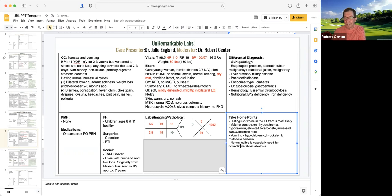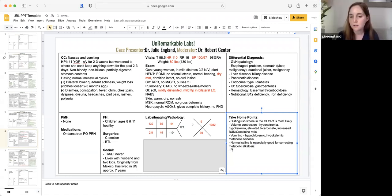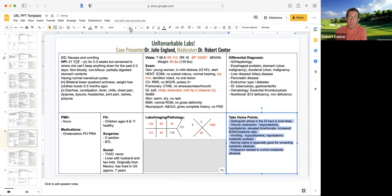Did all that make sense, Julie and Natasha? I did have one question. Could you expand on saying that we need to replete her potassium to correct her metabolic alkalosis? The low potassium is going to have her kidneys hang on to bicarbonate. We're going to also check her magnesium to make sure we can replete her bicarbonate. You've got to fix both. Volume should fix the metabolic alkalosis — if it doesn't, then we're going to have to think about other issues.